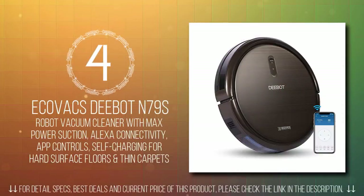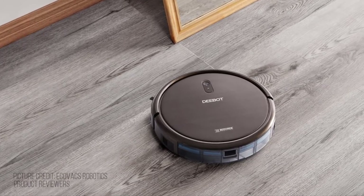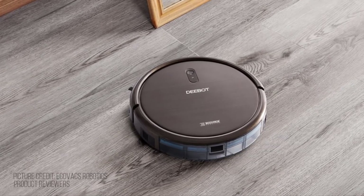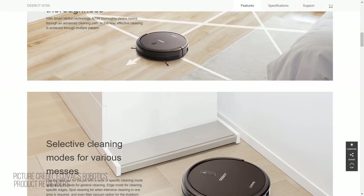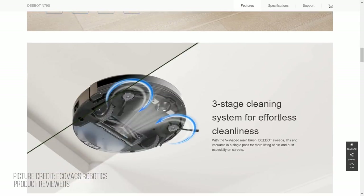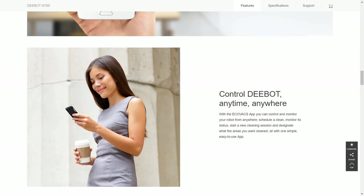In number 4, we have the Ecovacs Deebot N79S Robot Vacuum Cleaner. The N79S provides a versatile cleaning solution. With the smart motion system and multiple cleaning modes, the N79S efficiently cleans your floor and has an appropriate cleaning mode for every job. You can also control your robot with the Ecovacs app or smart home system. The Ecovacs Deebot N79 is a more affordable robot vacuum cleaner on the market right now. It offers good value for your money and is fully equipped with all the necessary features of the latest robot vacuum cleaners.